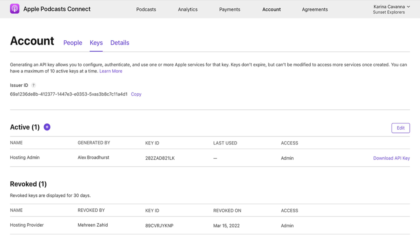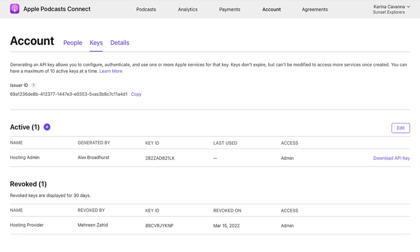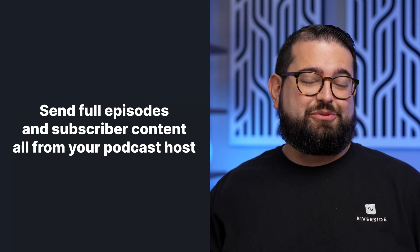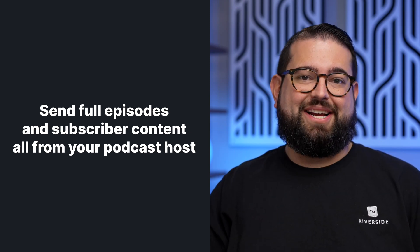With the new Delegated Delivery feature, podcast creators will be able to create an API key that will connect their Apple Podcasts to their podcast hosting provider. Once connected, you'll be able to send both your free episodes and your paid bonus subscription content to Apple Podcasts from your podcast host. You won't have to deal with logging into Apple Podcasts Connect anymore to manage that content.